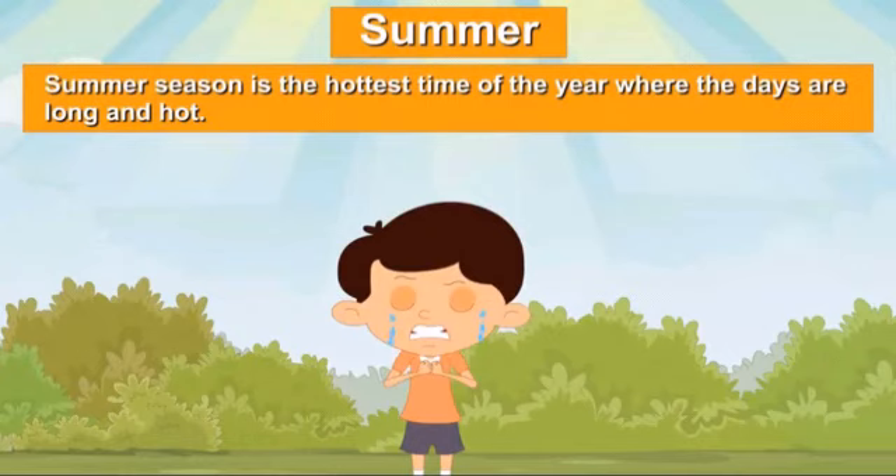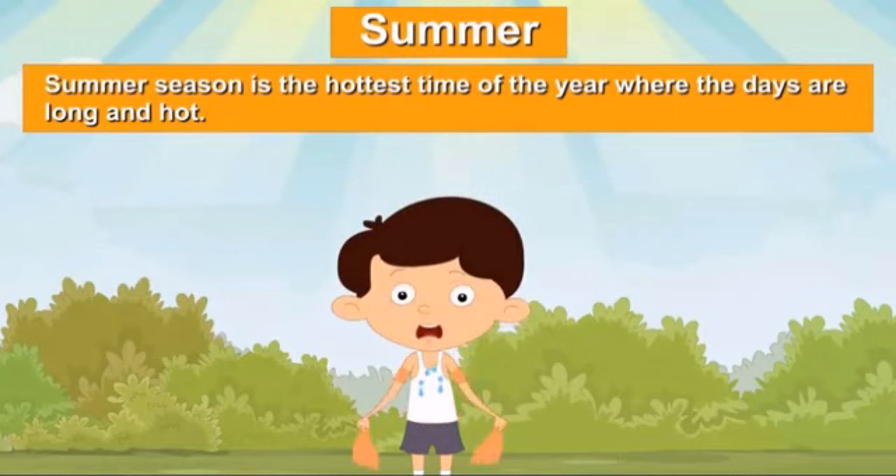In summer season, summer season is the hottest time of the year where the days are long and hot.